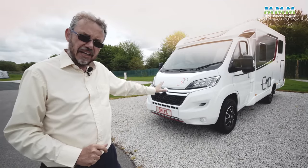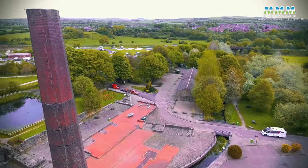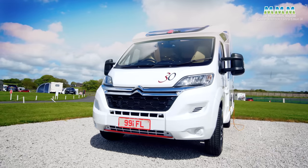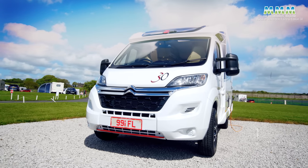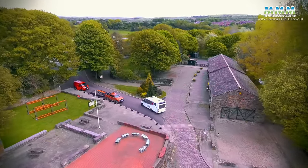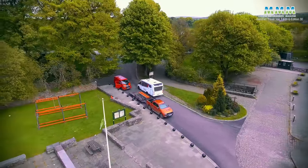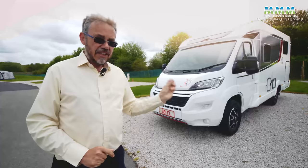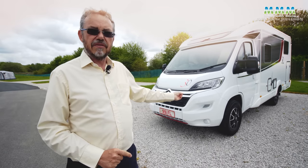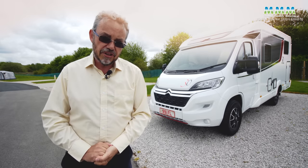The cab looks familiar, doesn't it? It looks like a Fiat, but look at the badge — it's a Citroën. The engine is different: two litres, 130 bhp, but we like this engine. It's smoother, it's more refined, and some people even say it's a bit more economical. The only downside: if you want an automatic, you can have a travel van on a Fiat to get that automatic. Citroën don't do an auto.